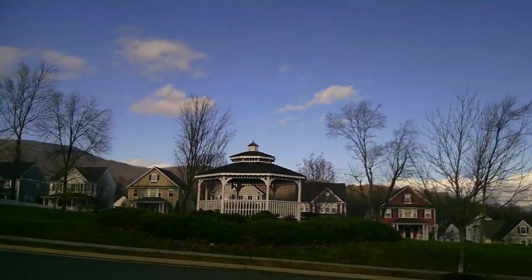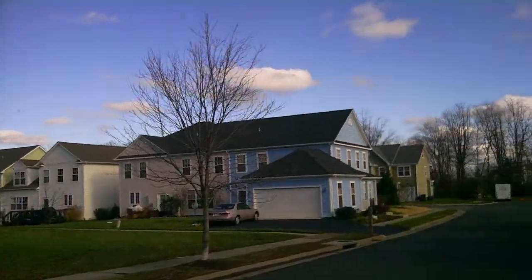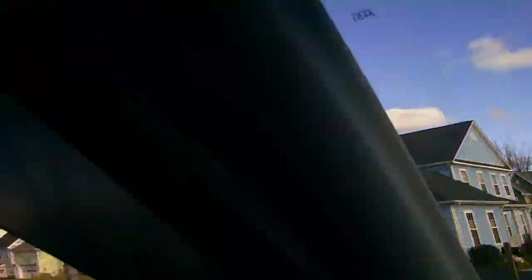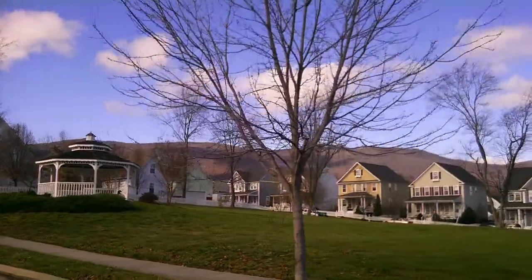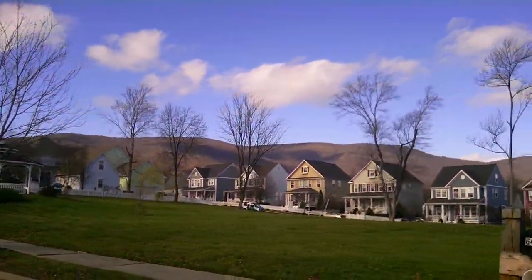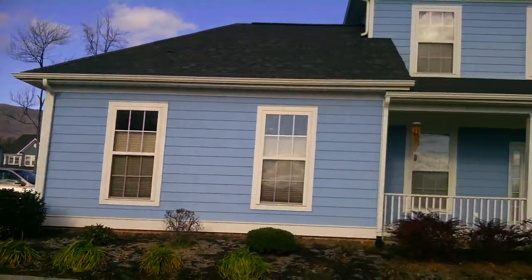So we're going to turn into Wayland's Grant now. Sidewalks here too. So this has townhouses — really those are attached houses, stuck together houses, as my daughter used to call them. And that's the lawn, the big area — looks like there's a soccer goal there.